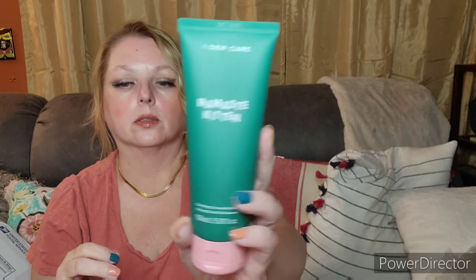We have I Do Care, Not Now. This box did come a little dented from the post office — shame on you, post office. But this is by I Do Care and it is the Namaste Kitten Clarifying Cannabis Sativa Hemp Seed Oil Cleanser. Look at that — it's winking at me. This is perfect for the bathtub because the last face soap I was using I'm almost out of, and the one I'm using sink-side is a glass container — I don't like to have those in the bathtub in case they fall and break.